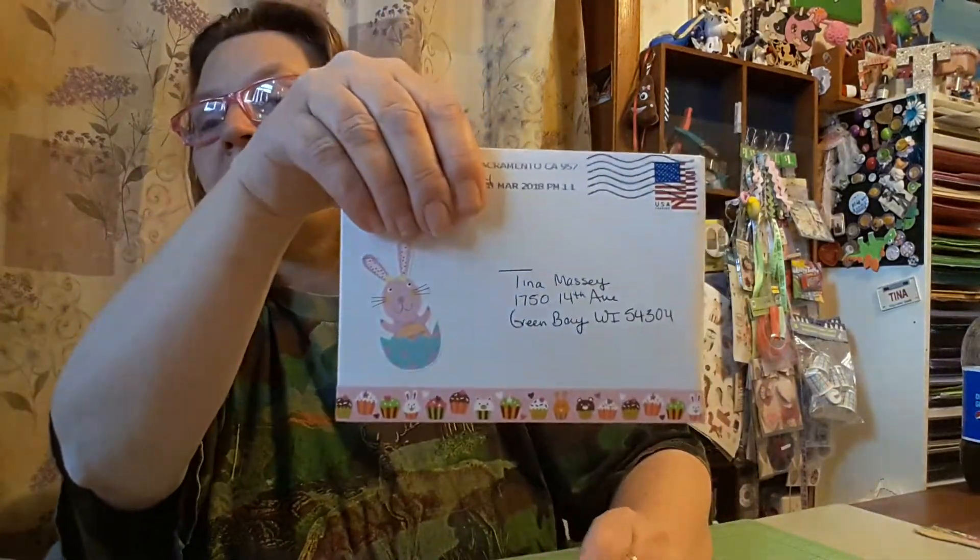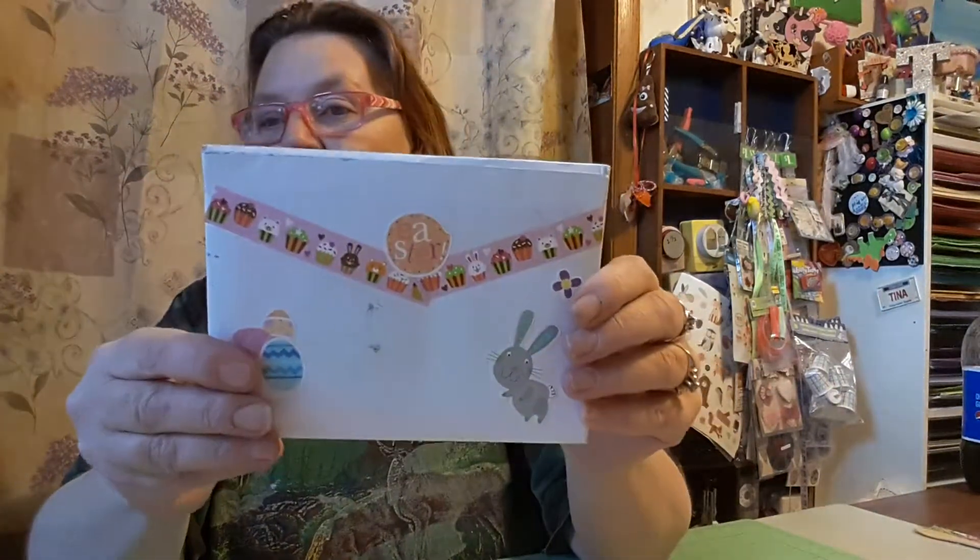Look at this envelope. Little bunny, some cute little pic. The cupcake washi tape in the back. Very cute.